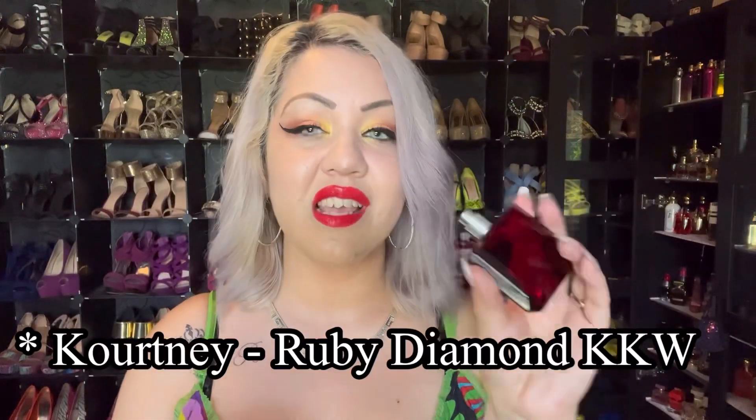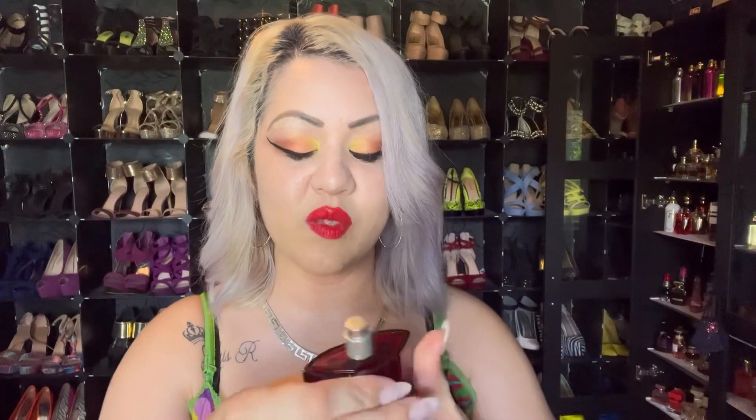The next one is Ruby Diamond by KW — Kourt. This is a spicy rose with pimento. Really good, really good. I'm glad I found this one.